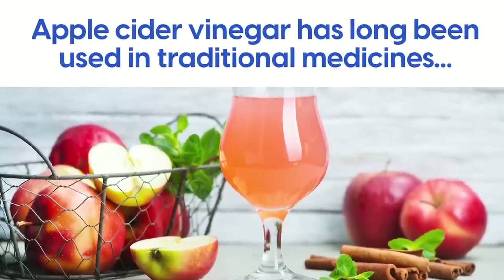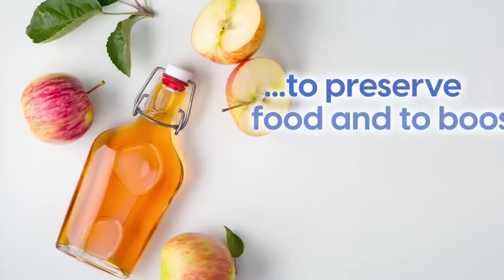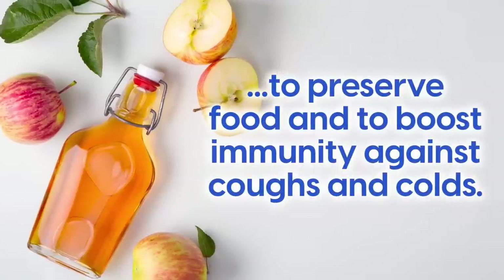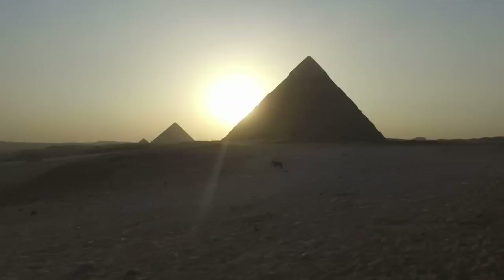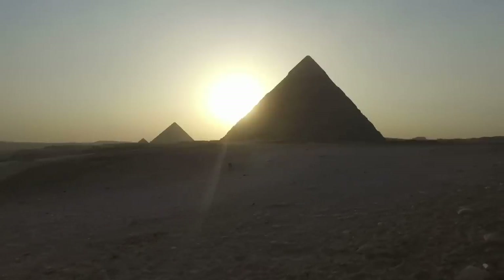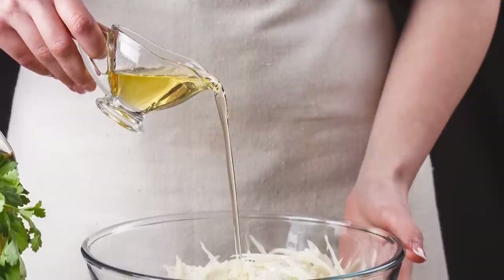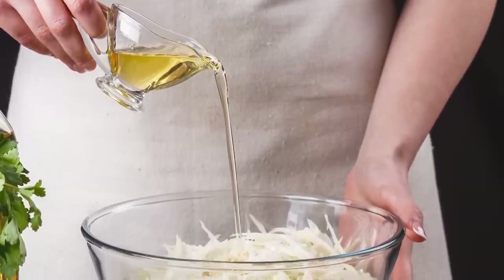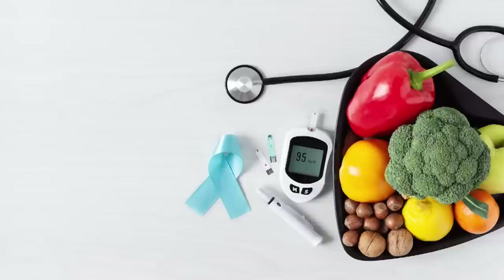Apple cider vinegar has long been used in traditional medicines to preserve food and to boost immunity against coughs and colds. In fact, traces have been found in Egyptian urns dating back to 3000 BC. And today it's making a resurgence as a popular dietary addition, claiming many health benefits.